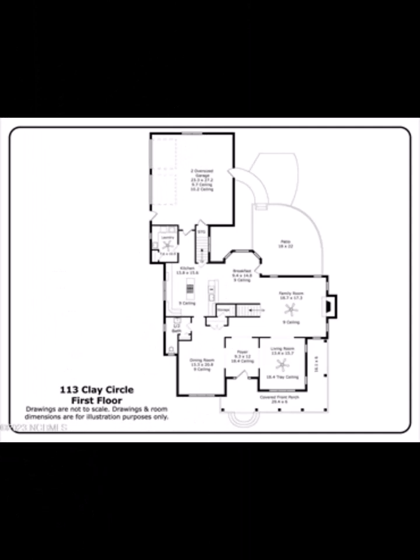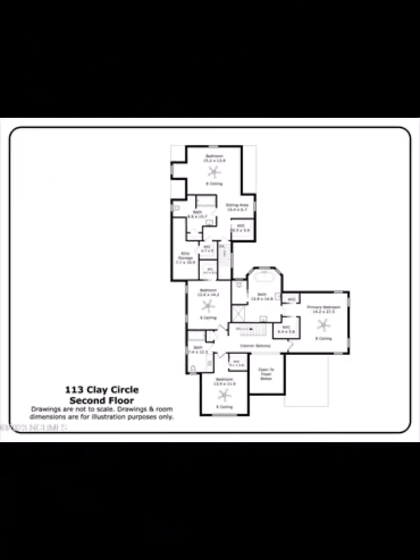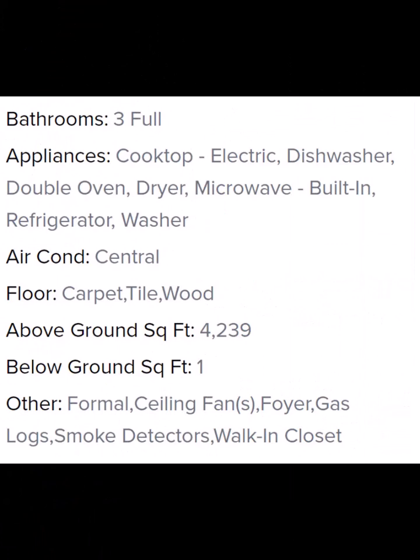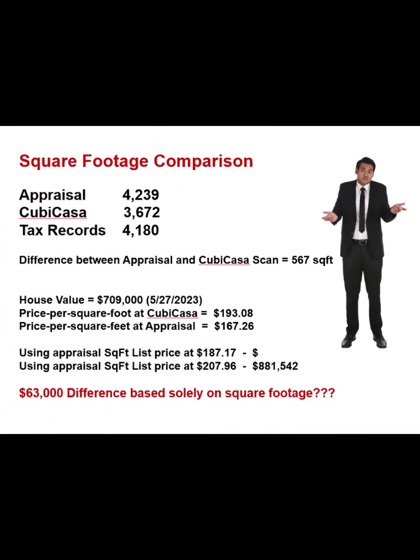This sketch is from the appraisal posted in MLS. The first floor is pretty basic, no problems. The second floor is a little more complicated, with two different living spaces. MLS says 4,239 square feet — a pretty good-sized house, but with that design it shouldn't be that bad. So the appraisal says 4,239; CuCasa: 3,672; and even the tax records had 4,180. The difference between the appraisal and the CuCasa scan is 567 square feet. That is a lot of difference. Does that change the home's value? You better believe it does.